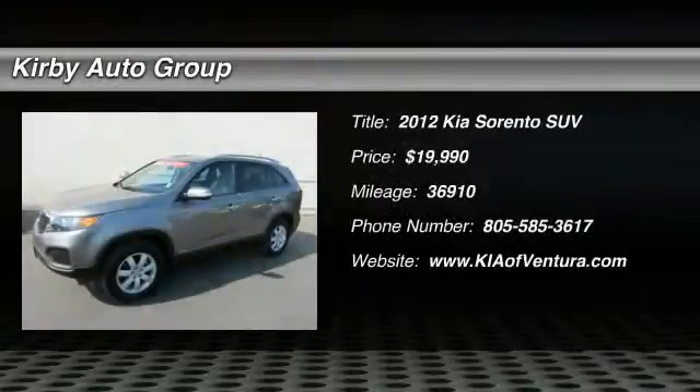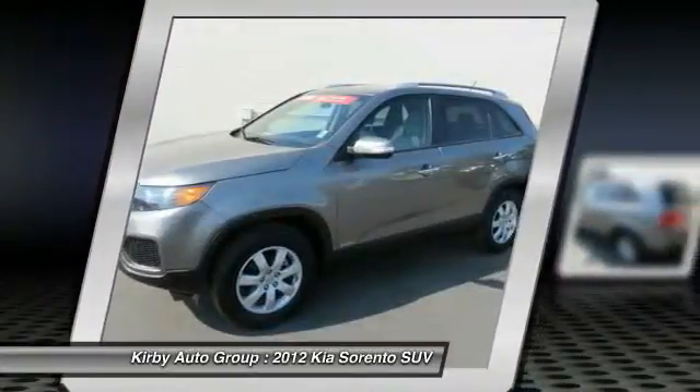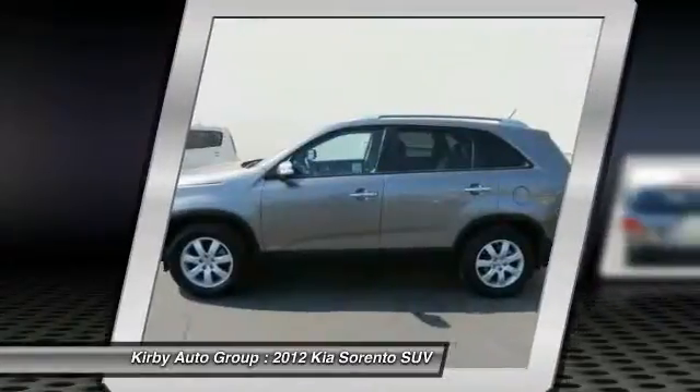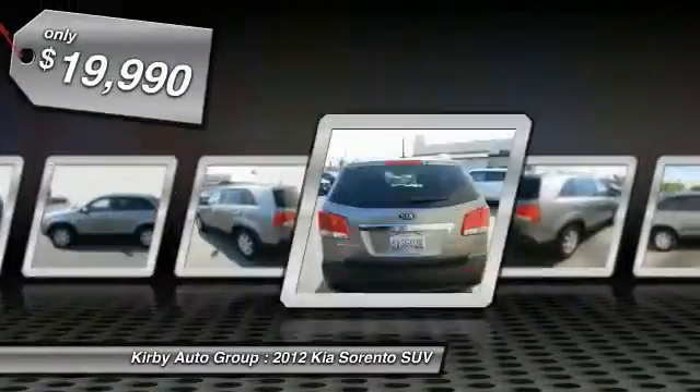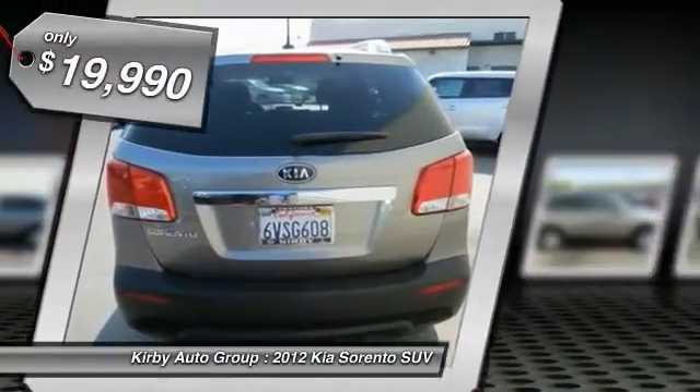The 2012 Sorento — the Kia Sorento is a comfortable riding, powerful, compact SUV loaded with impressive standard features. Take one look at its stylish, sleek design and you'll want to cross over to a Sorento, and it is priced below $20,000.